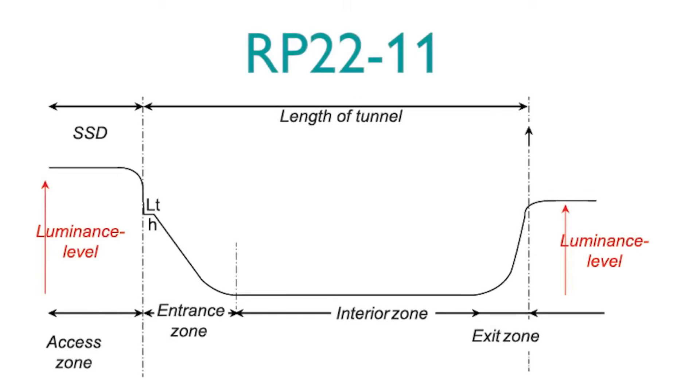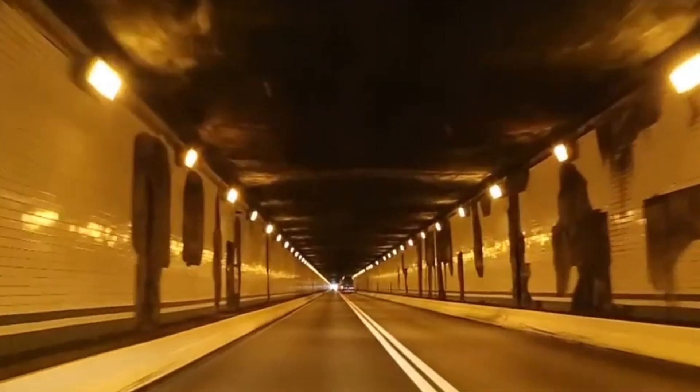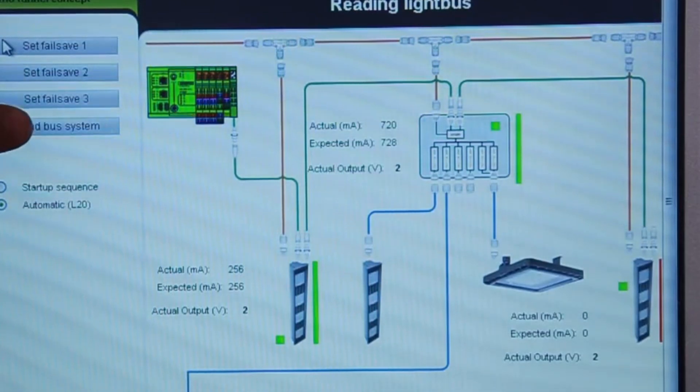The new lighting system is also linked with a control system for all tunnels in one of Belgium's three administrative regions.